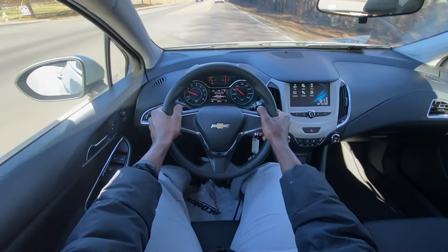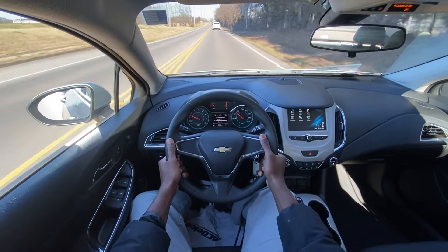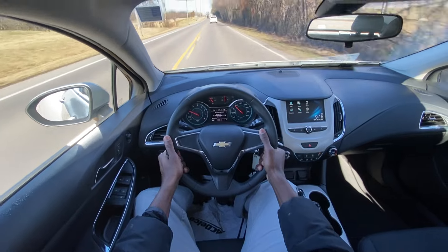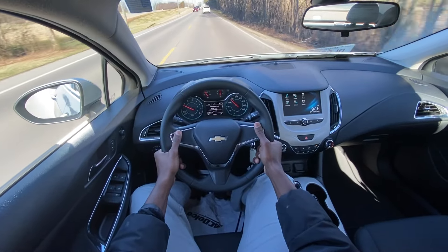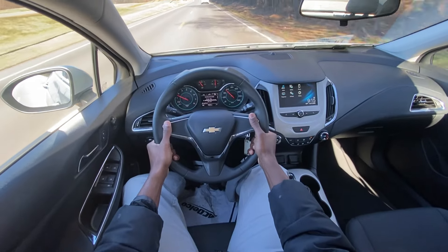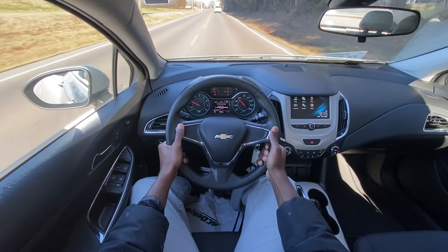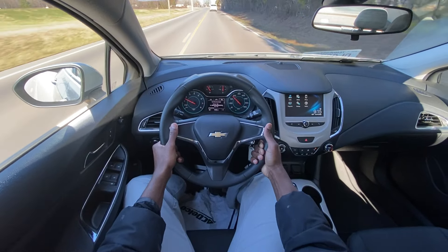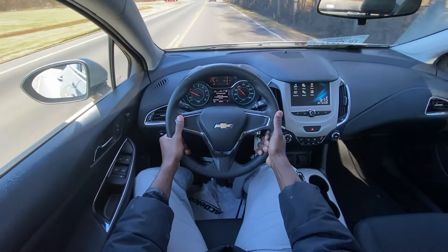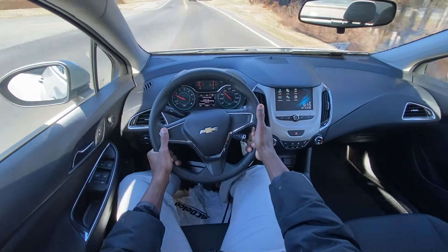This is a great economy car, especially if you need something to commute to work, run errands, and get groceries — and it doesn't break the bank in terms of gas, maintenance, or just buying one from a dealer. It's an impressive car if you're looking for a bargain and something that's cheap to keep on the road.